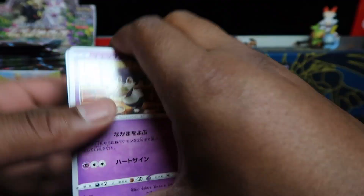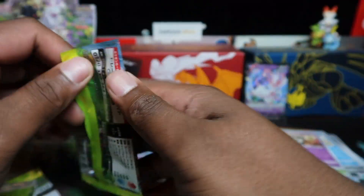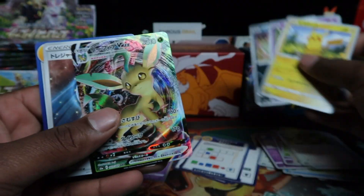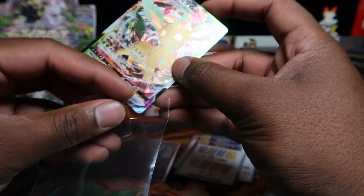In these Japanese boxes you have a chance to pull two secret rares, but you're always guaranteed one. Japanese guarantees you three V's, two VMAXes and one secret rare, and you have a chance of pulling two. We've pulled loads of double secrets on our streams before. And there we go — the Leafeon VMAX! Let's go!